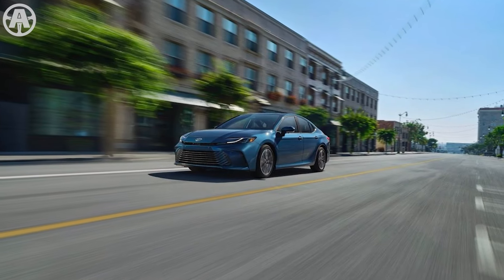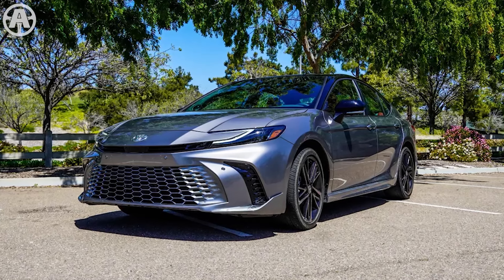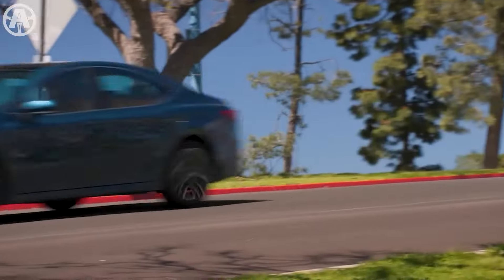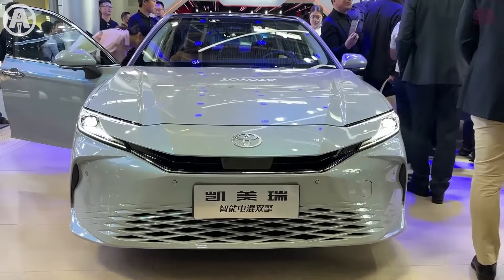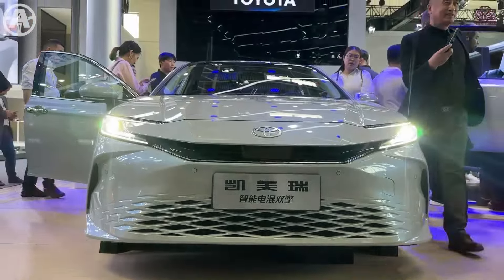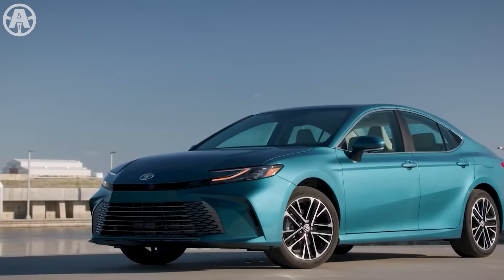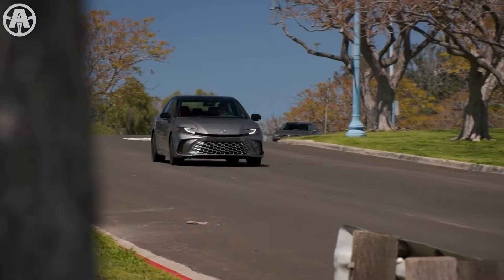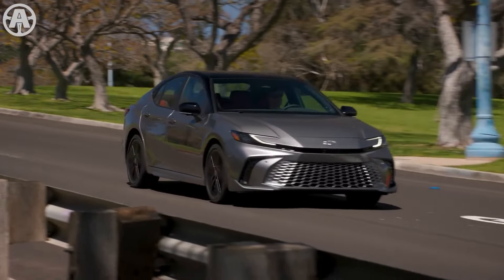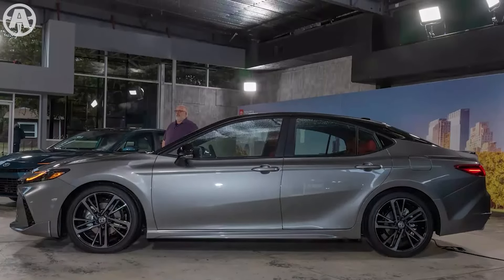The Camry offers selectable driving modes including Normal, Eco, and Sport. Regarding trim levels, the 2025 Toyota Camry is available in various configurations such as LE, SE, XLE, and XSE, each offering a distinct set of features and styling elements. The SE and XSE models come with sport-tuned suspensions for improved handling and stability, while the LE and XLE trims prioritize comfort with a relaxed ride quality. The Camry's design and technology enhancements, combined with its hybrid powertrain and refined driving dynamics, position it as a compelling choice in the midsize sedan segment, offering a blend of performance, comfort, and efficiency for modern drivers.